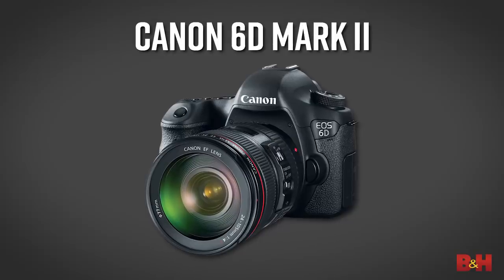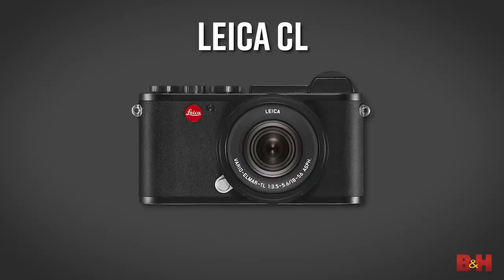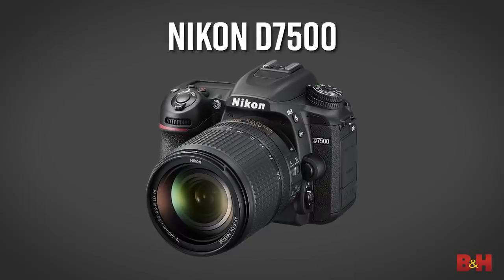Some honorable mentions for 2017: the Canon 6D Mark II, the Fujifilm XE3, the Leica CL, and the Nikon D7500.